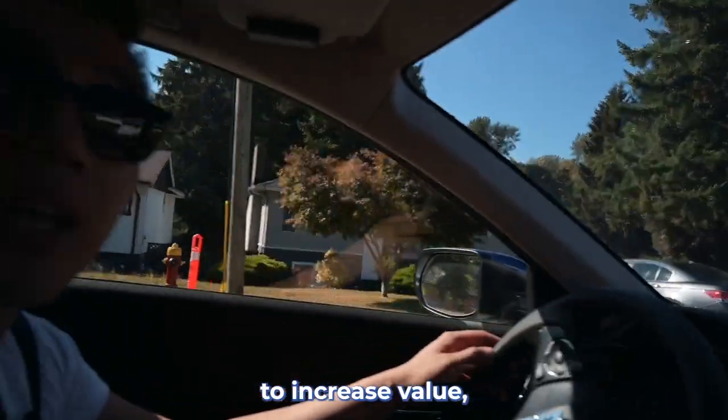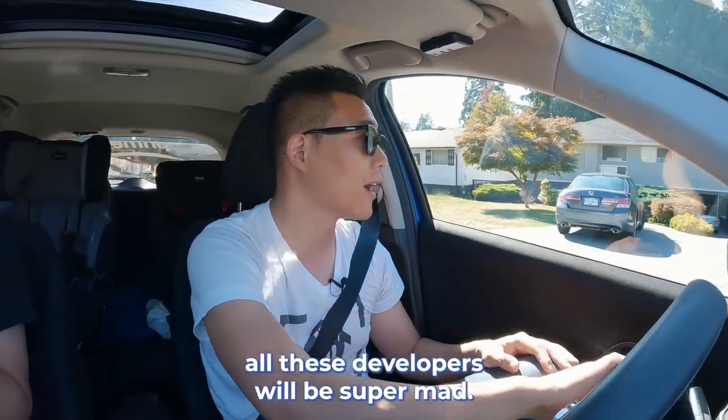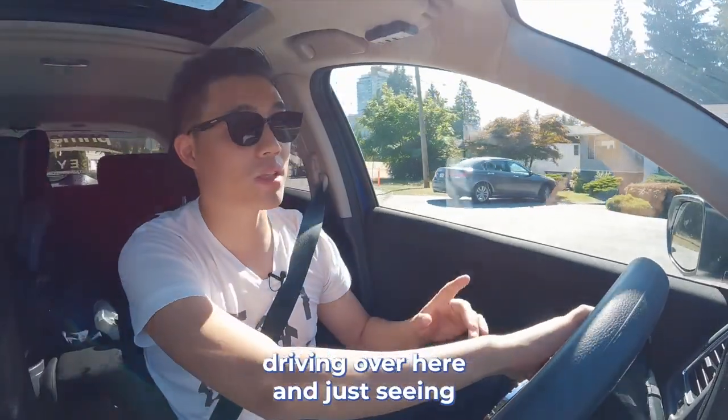So if this area is not going to increase in value, the developers would be super mad. We're driving over here just to see how many sites there are.